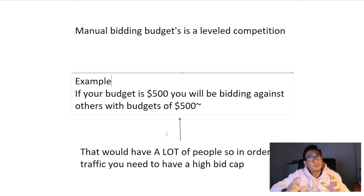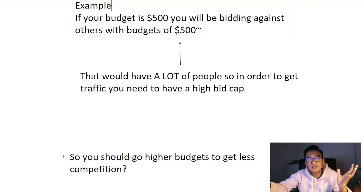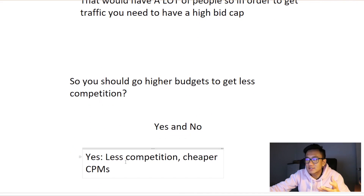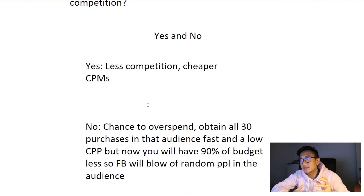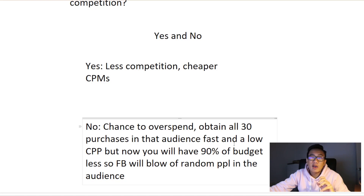Does that mean you should go to higher budgets to get less competition? You could bump up your budget to a thousand, two thousand, or ten thousand dollars and basically just be bidding against yourself. That is a pretty good option because then you'll be getting all the traffic at a very low bid. My answer to that is yes and no. Yes, you'll get less competition and cheaper CPMs. But no, because there's a chance you'll be overspending.